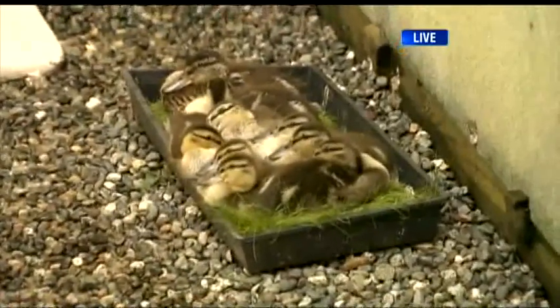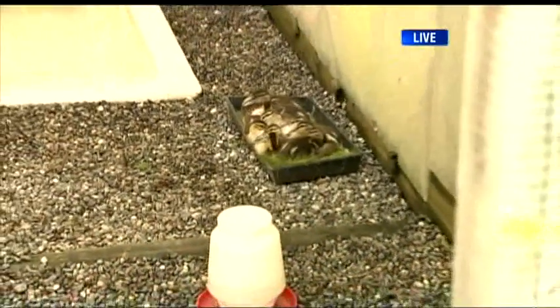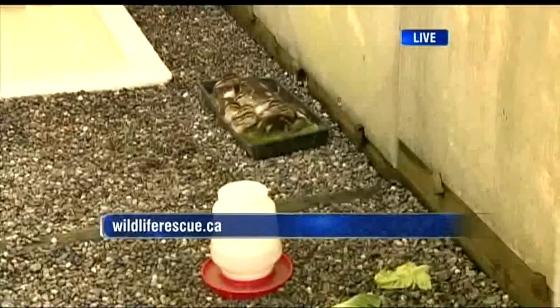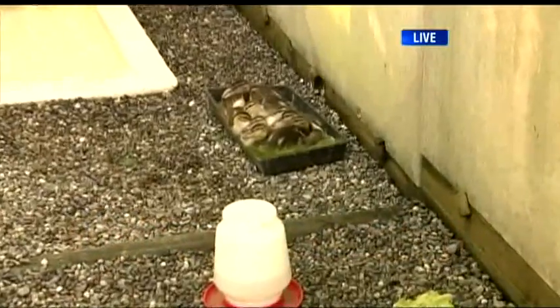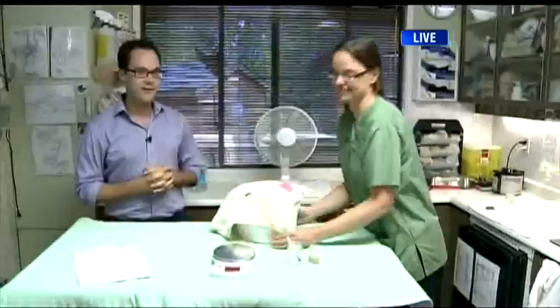We've got a couple more things to show you here — we're here all morning long in Burnaby helping all these animals get rehabilitated. You can find them at wildliferescue.ca. We're going to be looking at some house finches when we come back — they're bringing them in right now, our little bucket of house finches. We won't let you see them just yet, you've got to stick around.